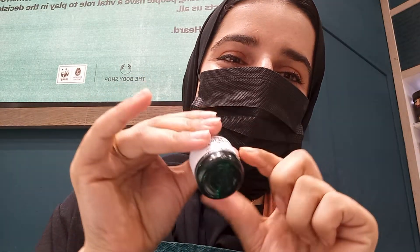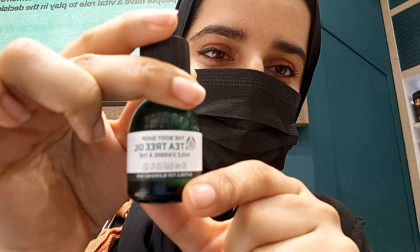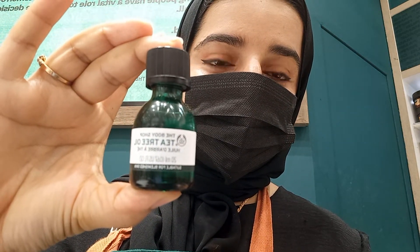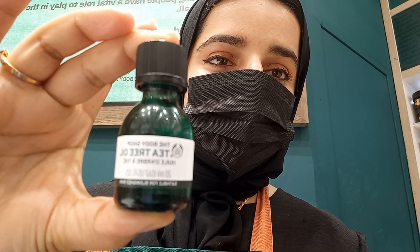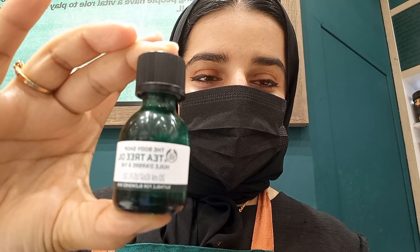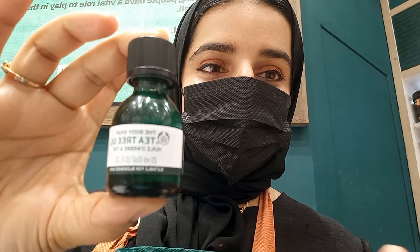So I'm going to share with you about the tea tree oil. Yes, I'm sure you can see this one — this is the Body Shop Tea Tree Oil. This Body Shop Tea Tree Oil product has a lot of benefits. You can say that in the market right now there are many products available.